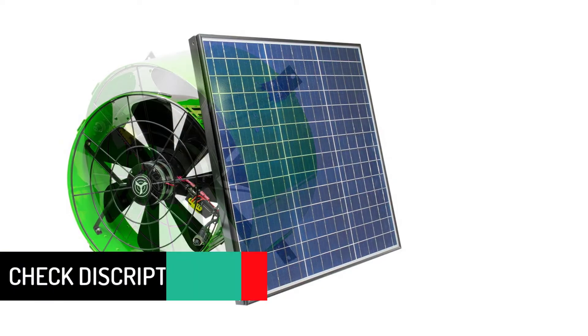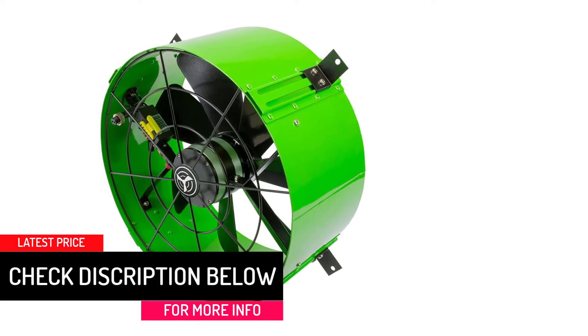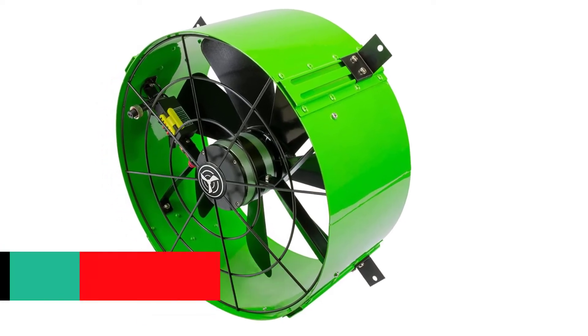Using this fan will help you keep the attic at 10 degrees lower than the outside temperature. In addition to that, you will be able to save as much as 30% more money on energy costs.